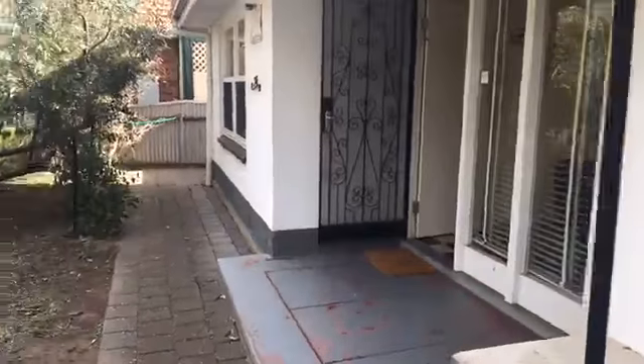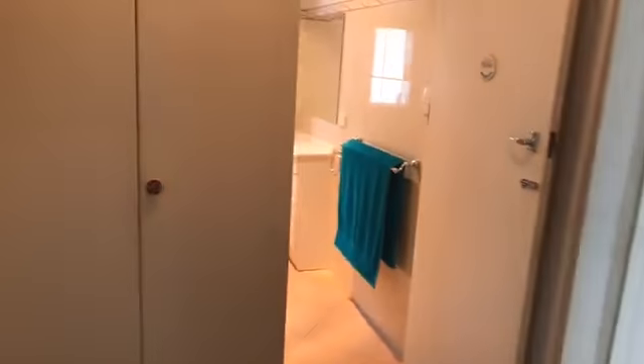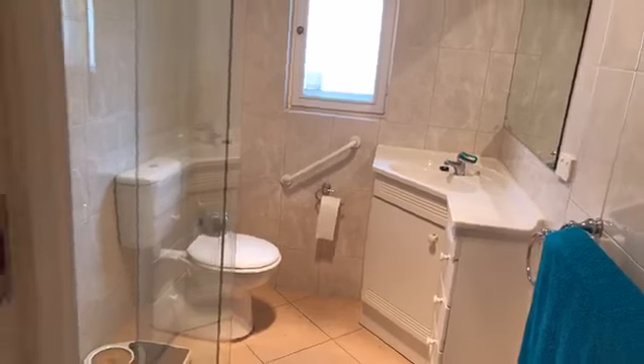I'm going to walk you through the property. The house is in pretty original condition, but the good thing the owner has done is come in and renovated the bathroom - new tiles, semi-frameless shower screen, and all that sort of stuff. We've got a nice size living area, a nice little dining area, and the kitchen has also been renovated with stone bench tops. There's also a little stone bench top on a nice little table as well.